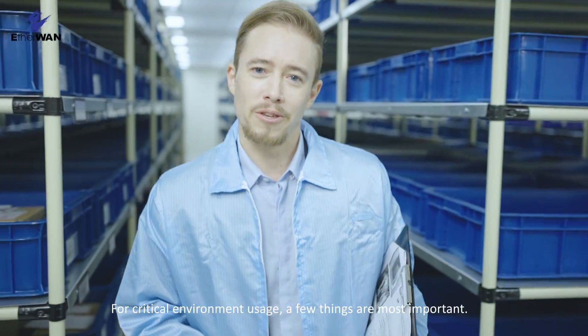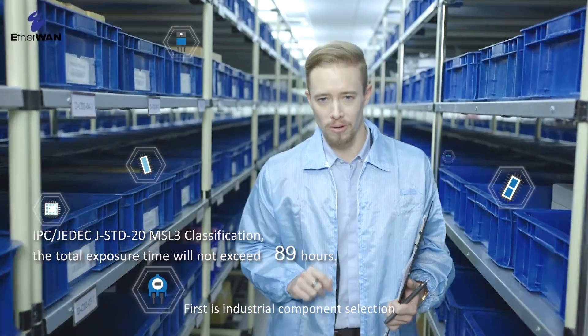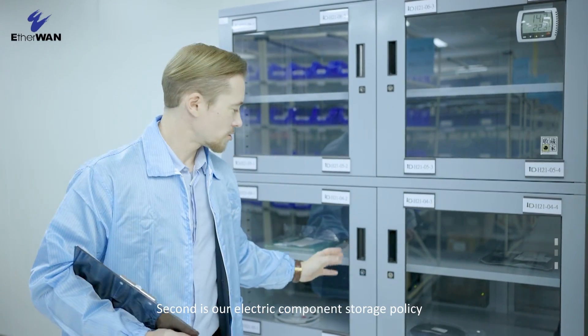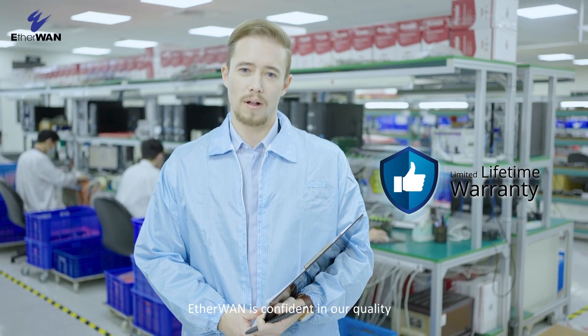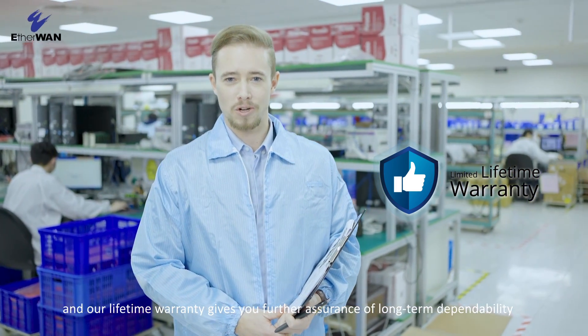For critical environment usage a few things are important: first is industrial component selection, second is our electric component storage policy, and third is our temperature and humidity control. EtherWan is confident in our quality, and our lifetime warranty gives you further assurance of our long-term durability.